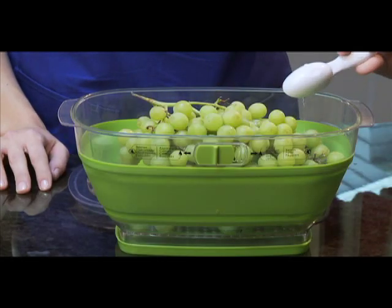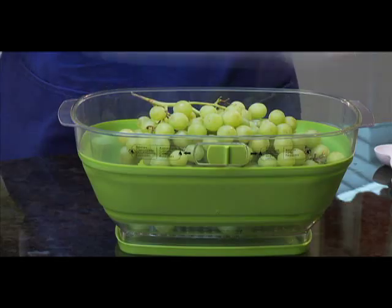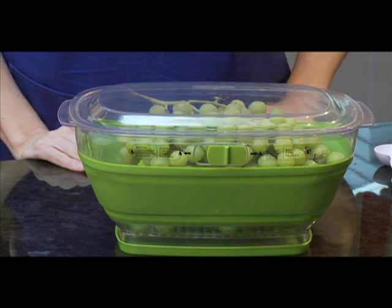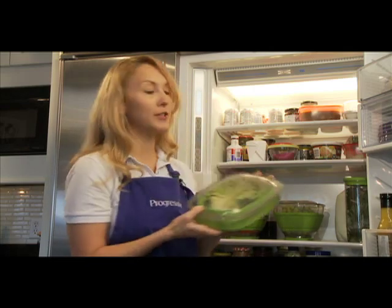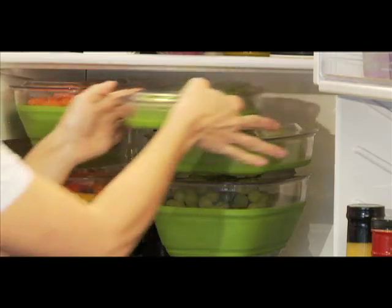With options for adding water and a vent that you can open or close, depending on the type of produce you're storing, this container is a real keeper. I also love the rectangular shape, which really seems to fit better in my refrigerator, where space is often hard to find. And the flat lid allows me to easily stack my keepers.